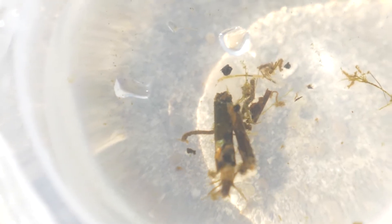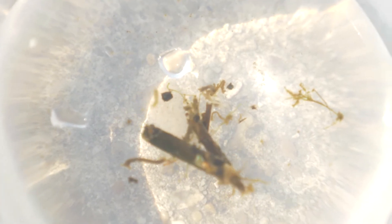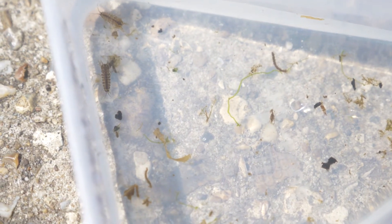Not only do these riverflies and other invertebrates provide a vital food source, but they can also tell us about the health of our rivers, and are used to monitor water quality. Declines in riverfly populations reflect declines in water quality, acting as biological indicators, and alerting us to changes in the river's health.